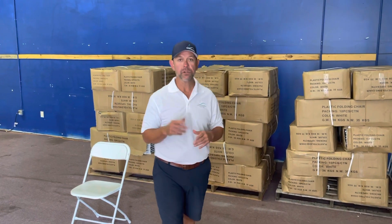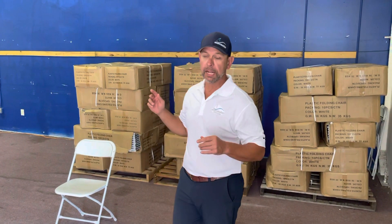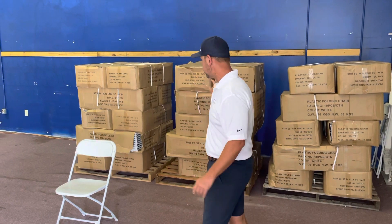Hey Bounce Water, Jason here. We had a few questions about chairs, I just want to get with you guys real quick. We have 370 left.